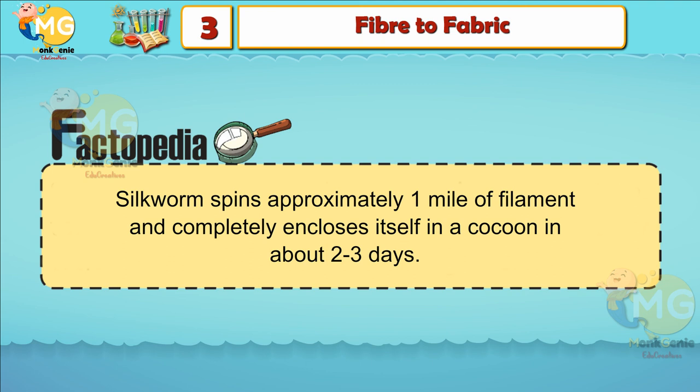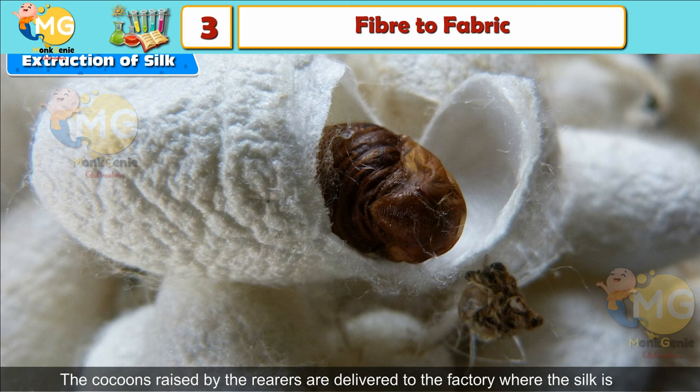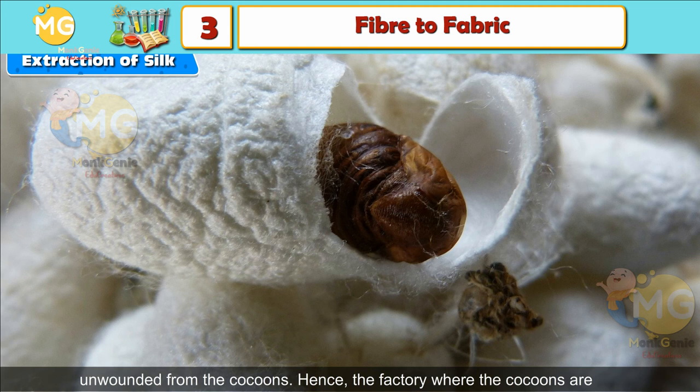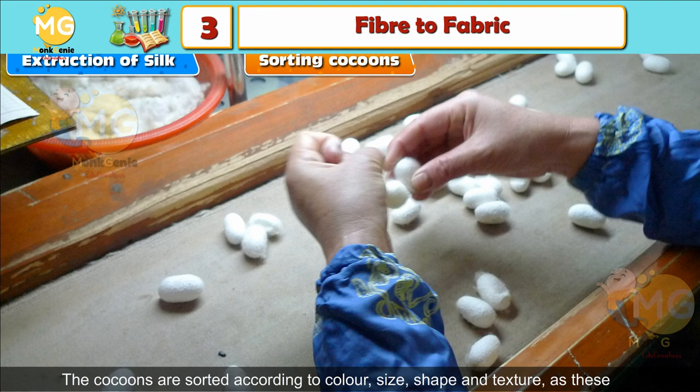Extraction of Silk: The cocoons raised by the rearers are delivered to the factory where the silk is unwound from the cocoons. The factory where cocoons are processed into silk is called a filature. The filature operations consist of these stages — Sorting Cocoons: The cocoons are sorted according to color, size, shape, and texture, as these affect the final quality of the silk.